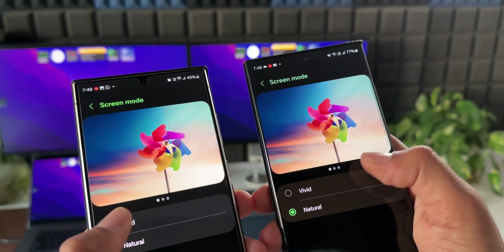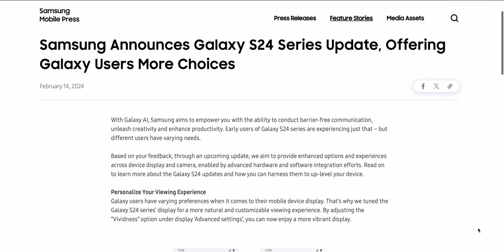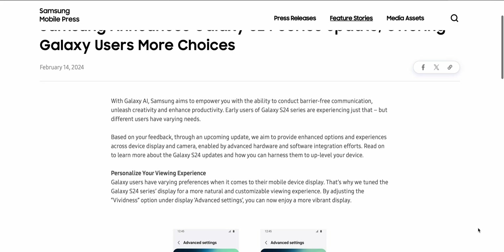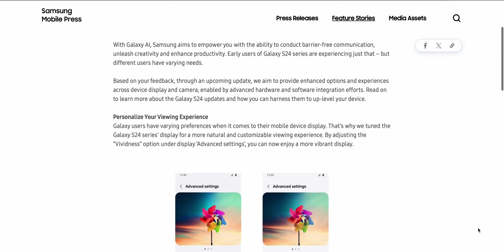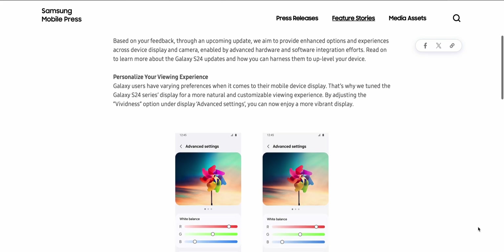The contrast, colors, and vibrancy haven't been the same as before, and a lot of us did not like this. Samsung recently accepted that it was a deliberate decision to make the screen look more natural by reducing the vividness of the display, but that didn't turn out well for Samsung because a lot of users complained they are not liking these natural color tones.